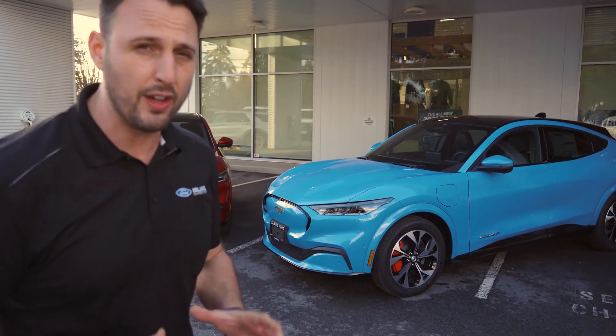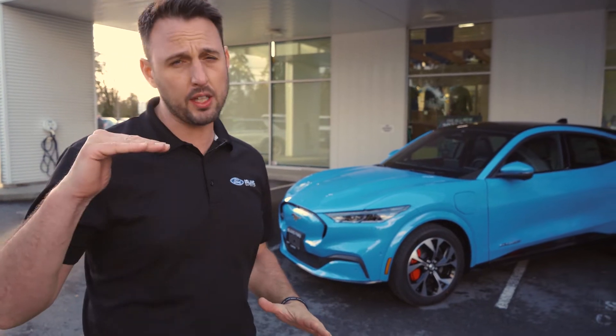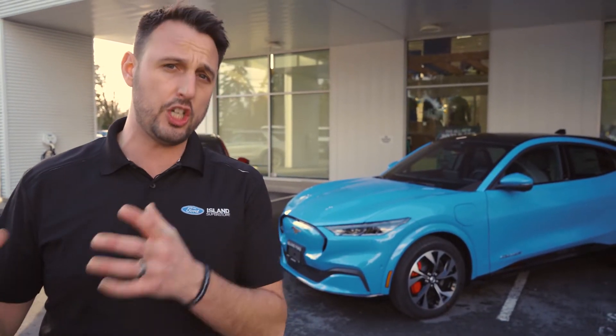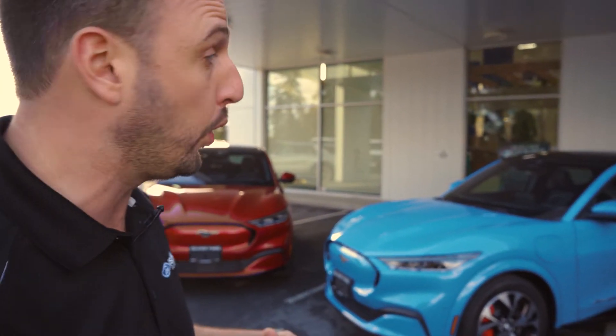Both of these vehicles are equipped to the same level — a fully loaded all-wheel drive extended battery Mach-E. So this is kind of your top of the line. The next step up is going to be a GT. Let's take a look and see some of the really cool things about it.